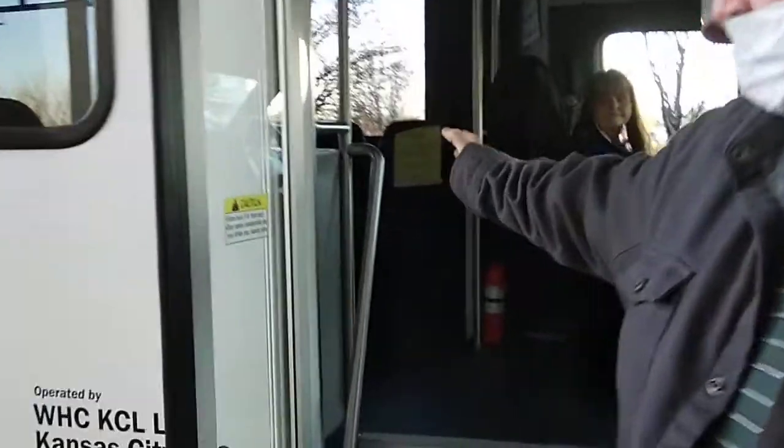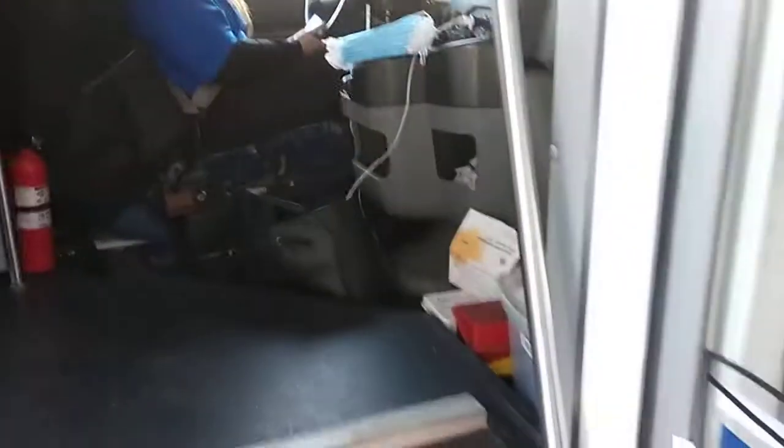On the shuttle, all of the seats are socially distanced — every other seat only. Also on the shuttle, the driver has free masks available to the public.